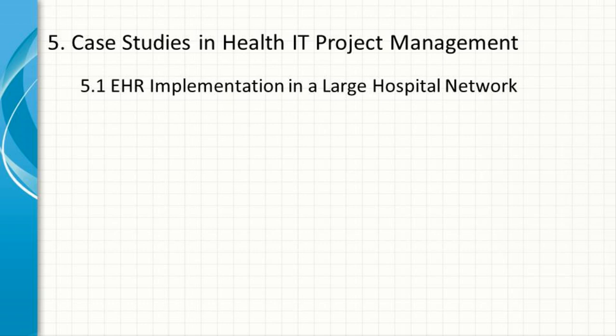EHR Implementation in a Large Hospital Network. A large hospital network decided to implement a new EHR system across all its facilities. The project involved multiple stakeholders, including doctors, nurses, IT staff, and administrators. The project manager adopted a hybrid methodology — using waterfall for the overall project structure and agile for developing specific components — with extensive stakeholder engagement, regular feedback loops, and user acceptance testing. Despite initial resistance, the project was successfully completed on time and within budget, leading to improved patient care and operational efficiency.